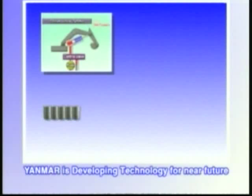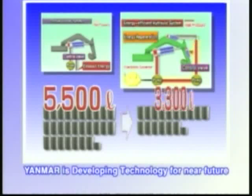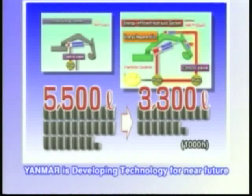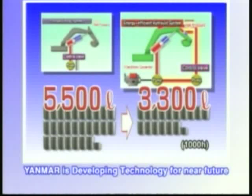With diesel prices expected to rise steeply in the future, at 1,000 operating hours per year, this amounts to fuel savings of almost 2,200 liters for a 5-ton class machine.